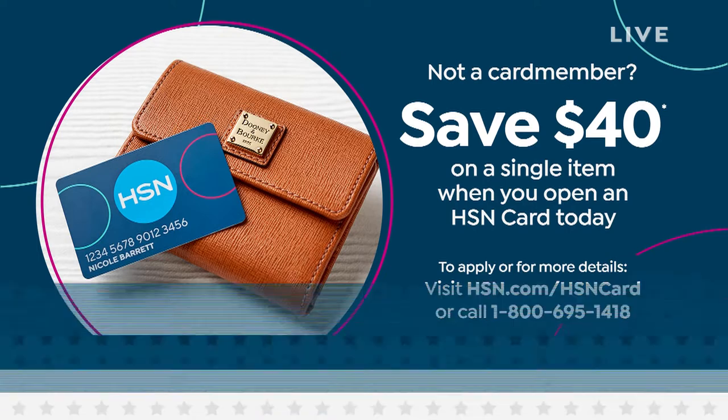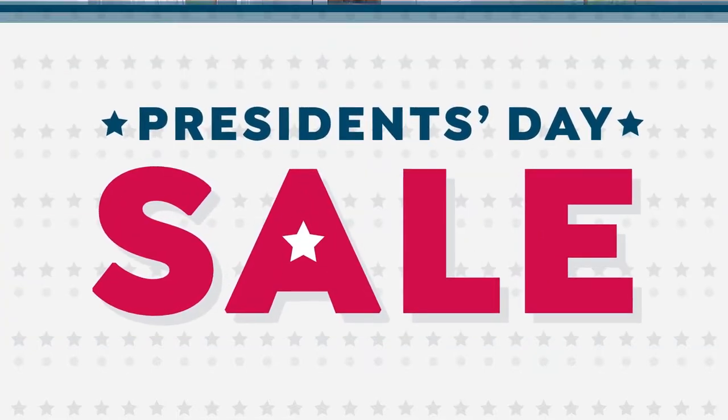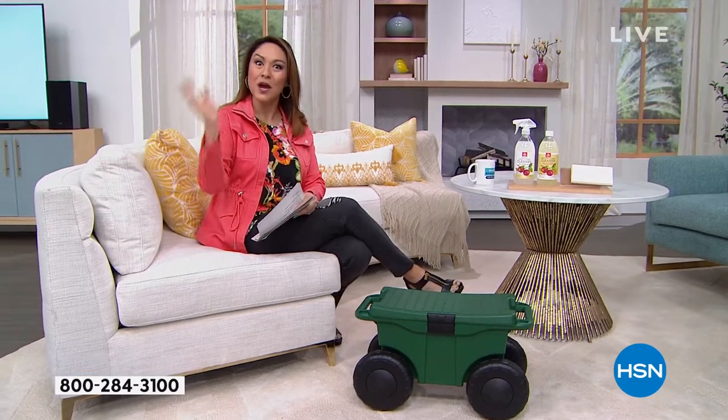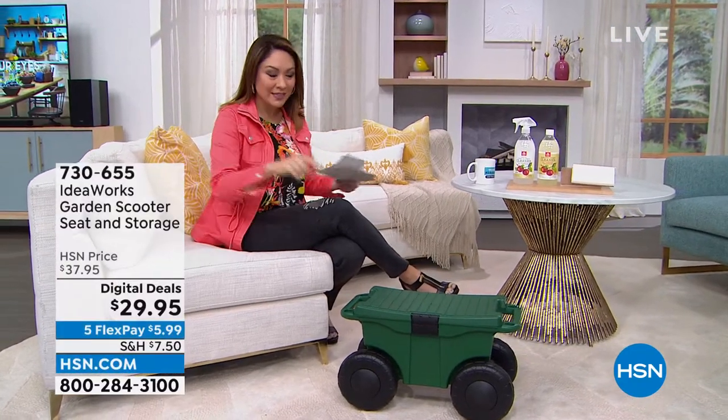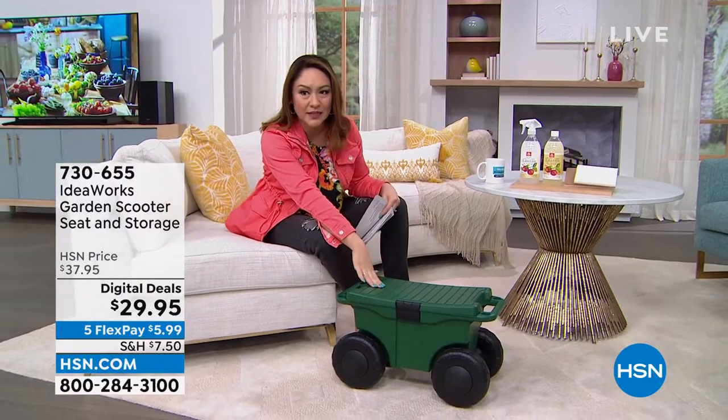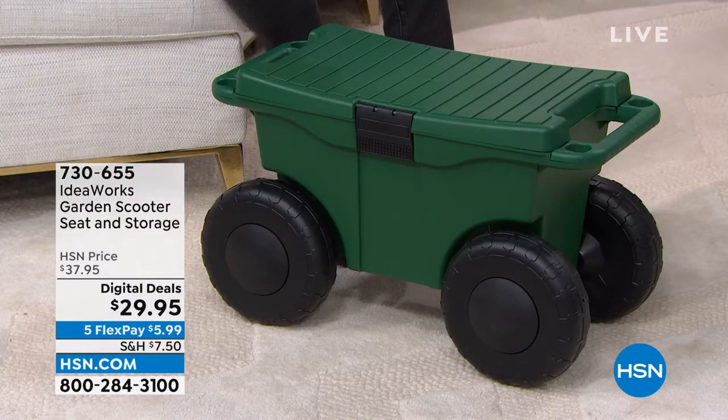We are at the very end of our big President's Day sale, which means everything is on five flex payments — broken into five monthly payments so you can get more items. Take a look at this item from Ideaworks. If you do gardening, wash your car wheels, or are constantly bending down to clean baseboards or lower cabinets, this is for you.